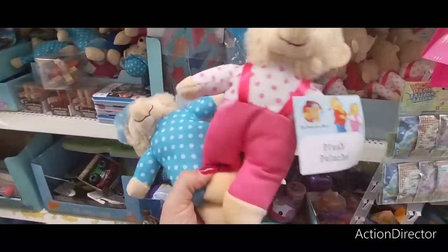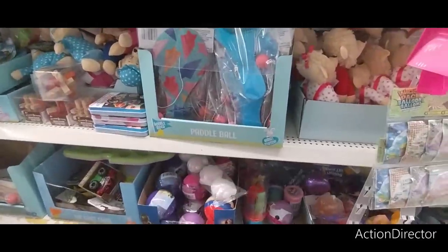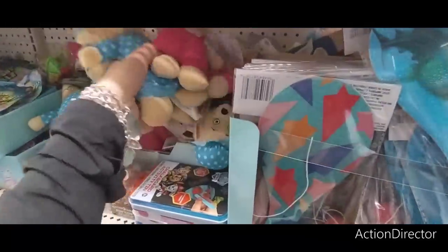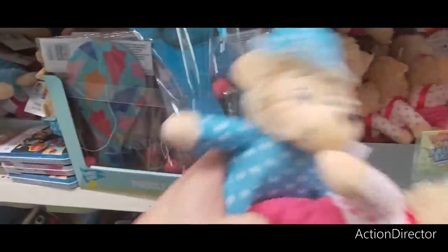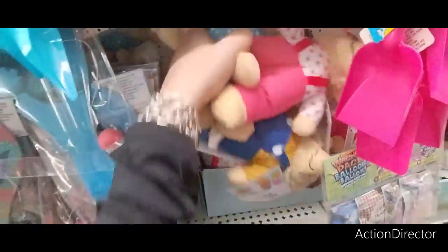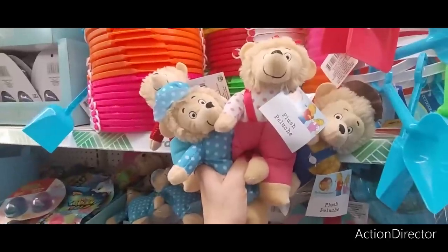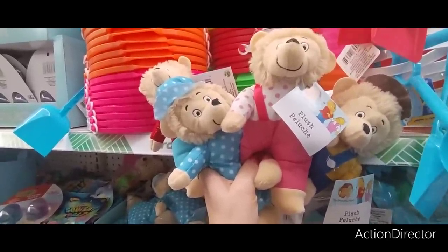They also brought back the Berenstain Bears. Here you have Mama Berenstain and Little Girl Berenstain, Daddy Berenstain, and then little brother Berenstain. So here's the whole Berenstain clan. Those are cute for stocking stuffers and Easter basket stuffers as well.